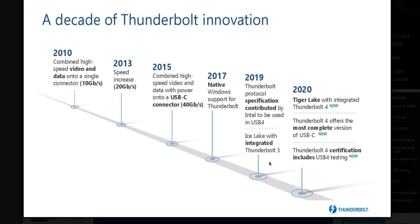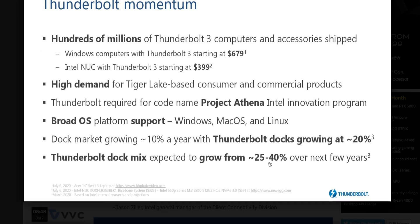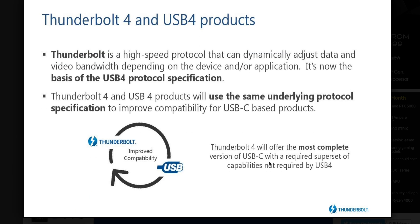When I was thinking about Thunderbolt 4, I was expecting it to be like four lanes of PCIe 4.0 — equivalent bandwidth to eight lanes of PCIe 3.0. But that's not what's happening. It's still just four lanes of PCIe 3, so it's still 40 gigabits per second.